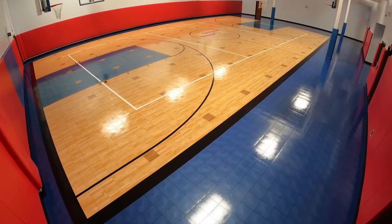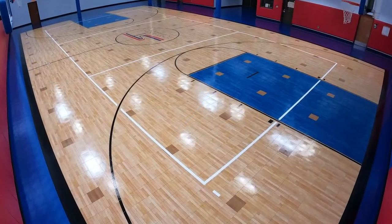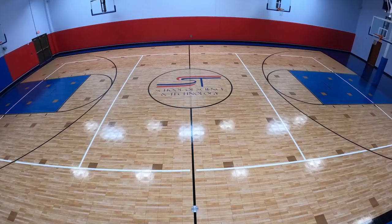The floor on this project looks awesome, and I'm really happy for the students to now have Sport Court flooring — the safest gym floor in the world. Here's a quick before and after. Wow, what a difference.